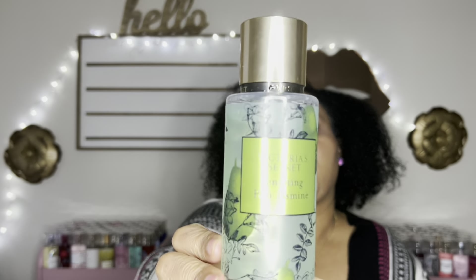The last mist from that floral collection is Desert Lily — I love this. It has a pretty good dent. This smells like a perfume — I don't even want to use it up. It's a compliment getter. It smells like a luxurious floral perfume, a little musky, a little powdery. So good.